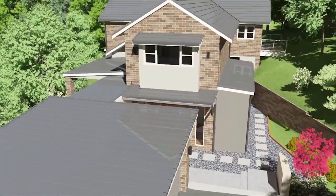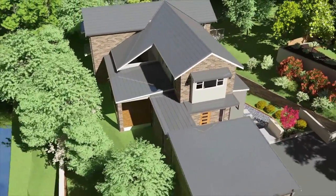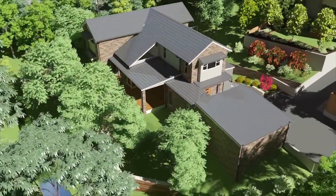Currently under construction and now being offered for sale off the plan are two brand new homes on adjoining blocks of land in Chatswood. It is very unusual for brand new homes to be built in this well-established suburb, and to have two being built is very rare. These homes are on separate titles so can be purchased separately; however, the opportunity now exists to also purchase them together, which would suit an extended family.